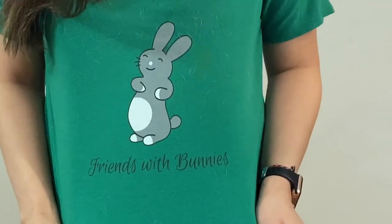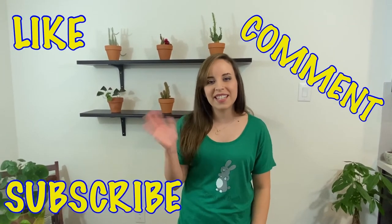I also wanted to point out that we got our Friends with Bunnies t-shirts — there's rabbit hair all over it, but it's going to be linked in the description below, so check them out. Please like, comment, and subscribe. I'll see you guys next time.